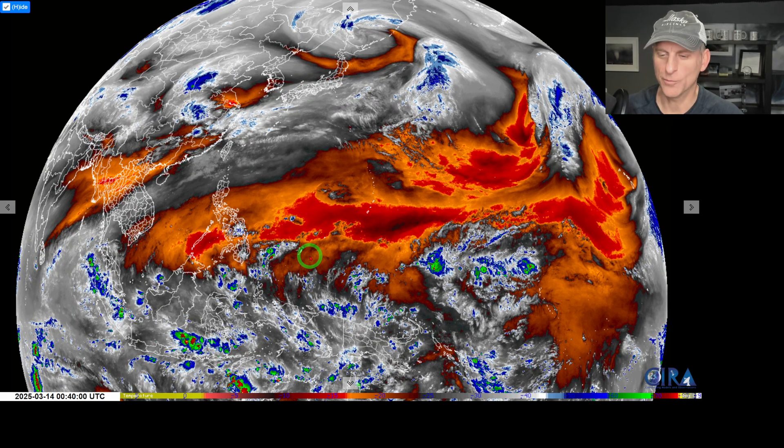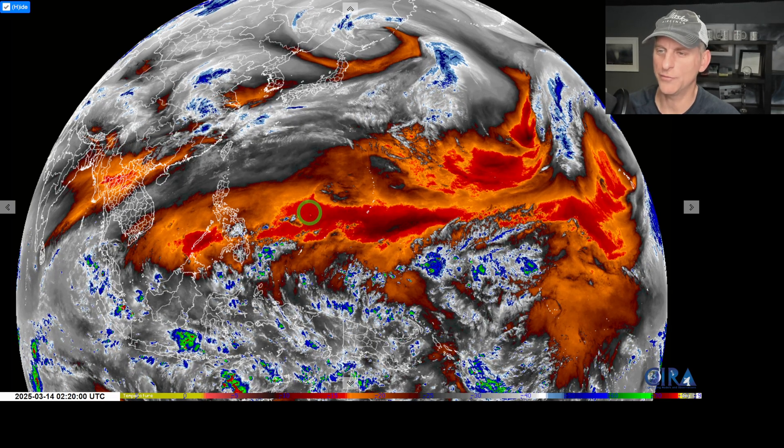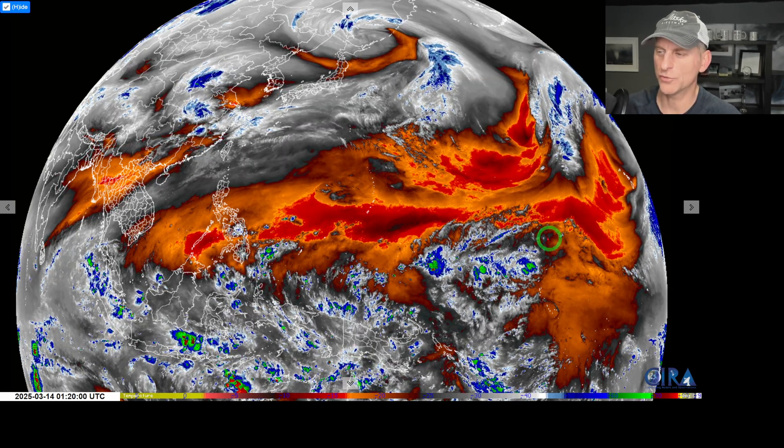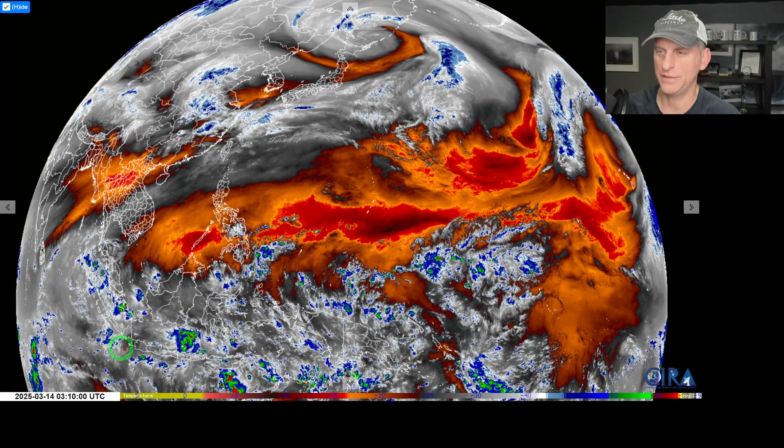Hey everybody, Michael Snyder, World Wide Weather Watch. Today is March 14th and right now we are looking at the mid-level water vapor loop. You can see the intertropical convergence zone and thunderstorm activity across the maritime continent, Southeast Asia.